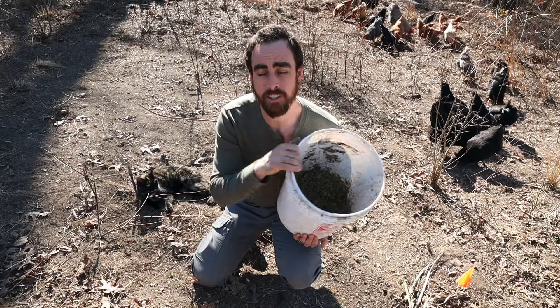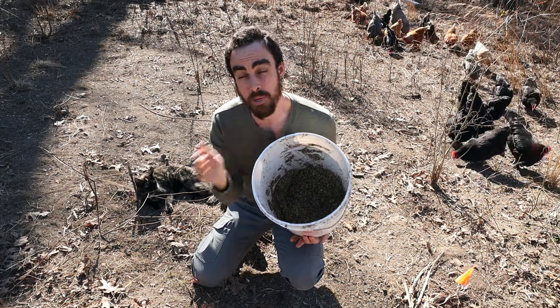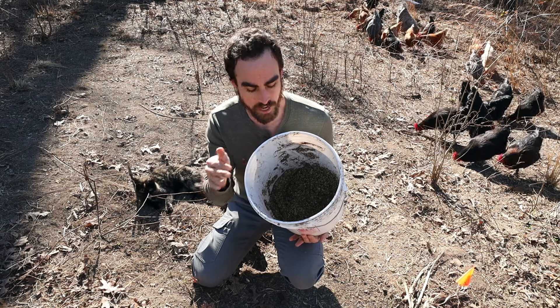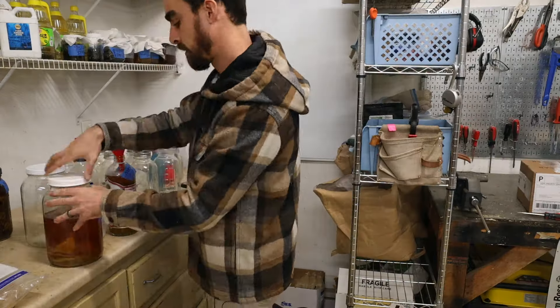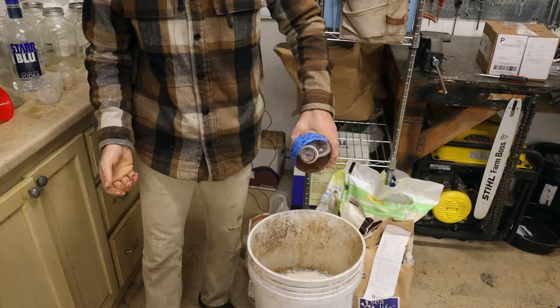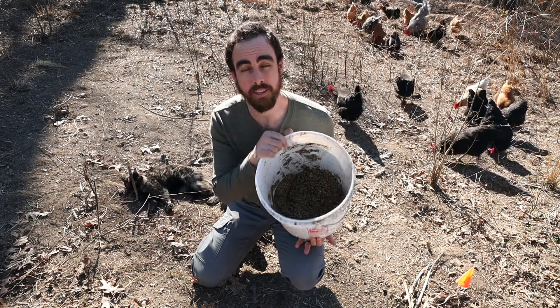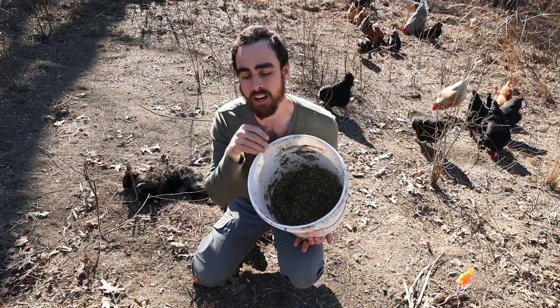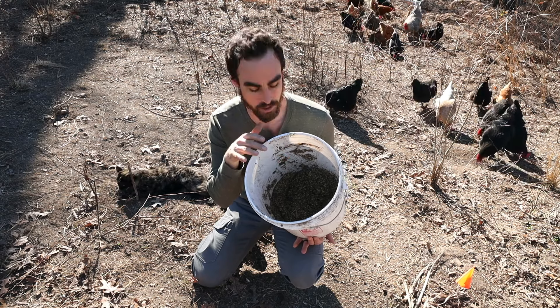Once you've added the water, that's all you have to do — but there are a lot more things we get into in my chicken course. Apple cider vinegar is one I highly recommend. You can also add sea salt, kelp, and all sorts of Korean natural farming inputs to ferment this faster and better, and have a lot more trace minerals and vitamins in it for your chickens.